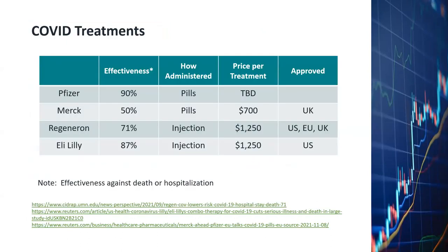Let's look at the different COVID treatments announced so far. The recently well-known Pfizer pill is supposed to be 90% effective against death or hospitalization. It comes in the form of pills. We don't know the price yet and it has yet to be approved by the US or EU. The Merck COVID pills are supposed to be 50% effective. The price is about $700 per treatment, and it has already been approved by the UK.